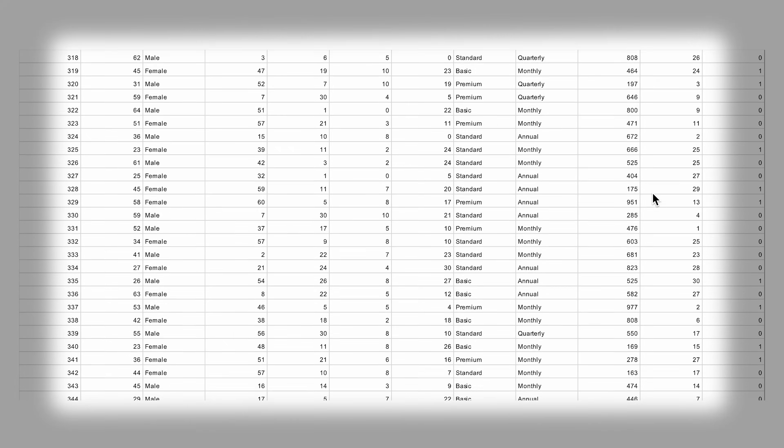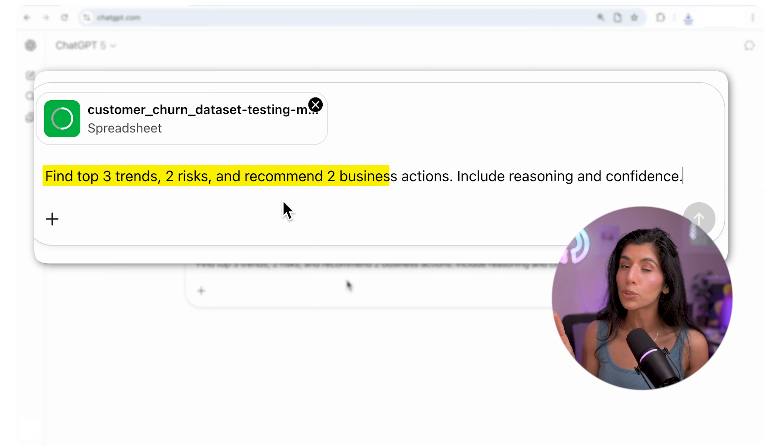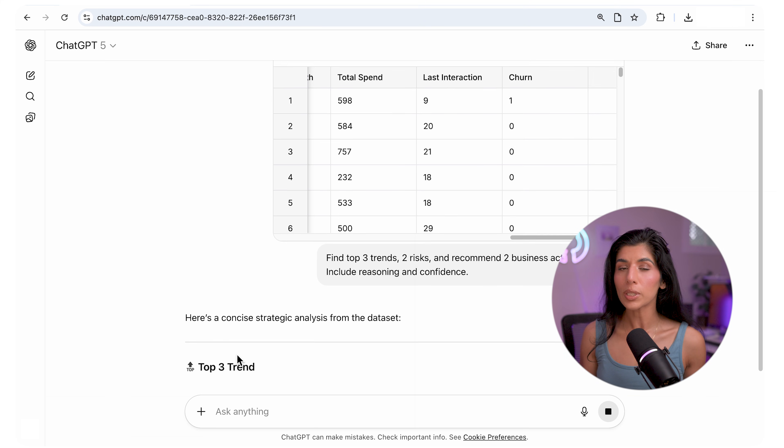Let's get to use case one: data insights. We're analyzing a 1,000-row churn dataset. In the real world, datasets are hundreds of thousands or millions of rows, but no AI tool is there yet, so we're being realistic. The prompt I used is: find the top three trends, two risks, and recommend two business actions — include reasoning and confidence. The first model tested was GPT-5.